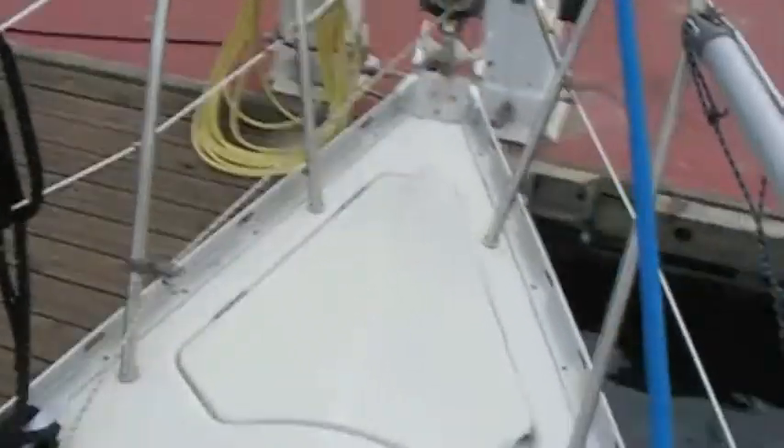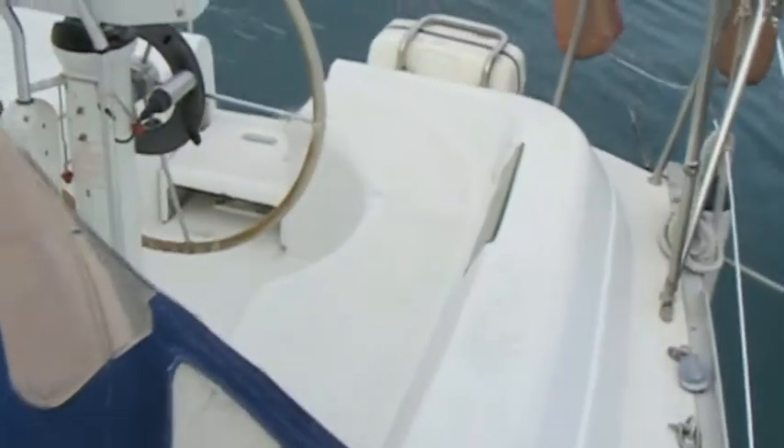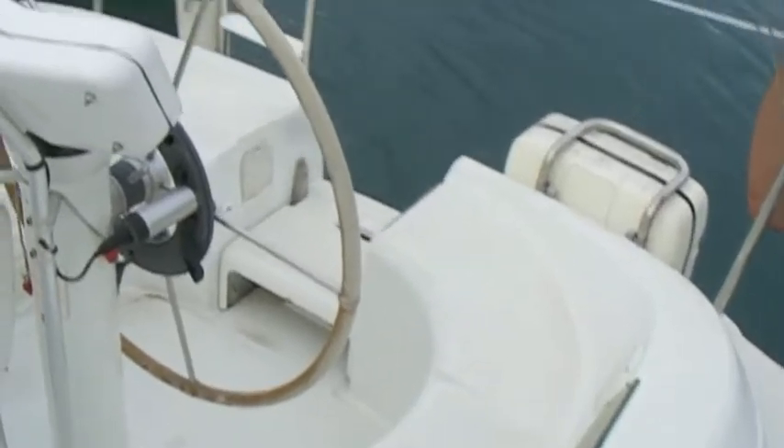His idea — he bought the boat in Scotland and his idea was to go do some serious cruising. He sailed the boat from Scotland to the Mediterranean and has done some extensive cruising in the Mediterranean.